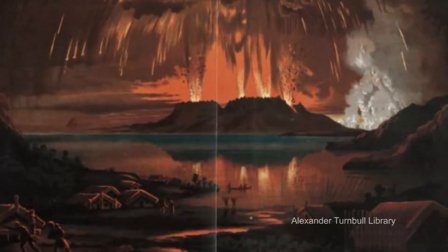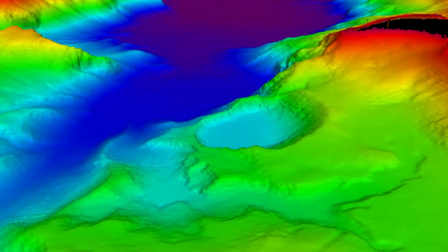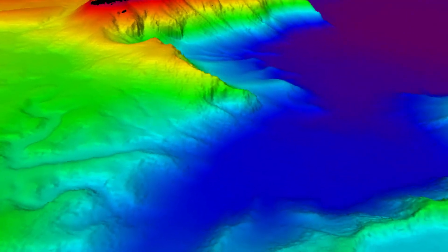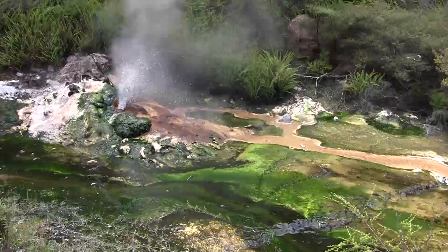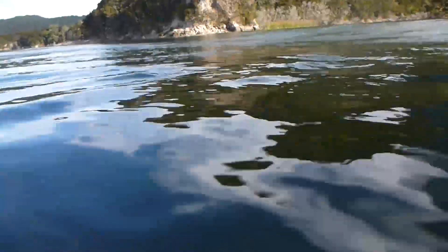The eruption totally changed the lake — it became much bigger. The fissure from Mount Tarawera runs right down the center of this lake and it is still active today. There is a lot of geothermal activity that we can see on land up the Waimangu Valley here, but also underneath the lake.